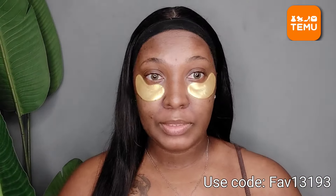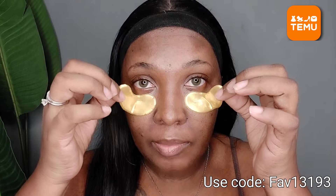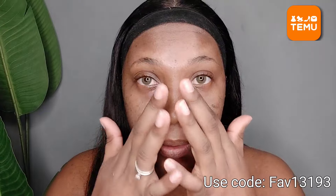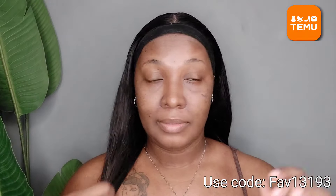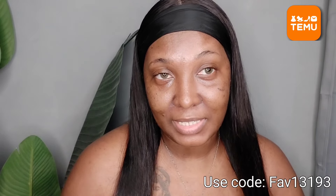I'm done showering, moisturizing, all that good jazz. Now I'm going to go ahead and remove these eye patches — and it leaves under my eyes feeling so moisturized. Wow, that is actually really, really amazing!